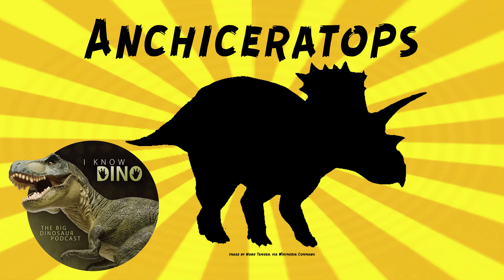They also made a cast of the brain, quote, 'Inaccuracy of detail has rarely been equaled in fossil crania,' end quote. It was surprising because making casts of the brain — endocasts in the skull — seemed like a more recent technique. The type and only species is Ancyceratops ornatus.